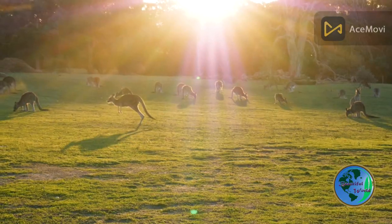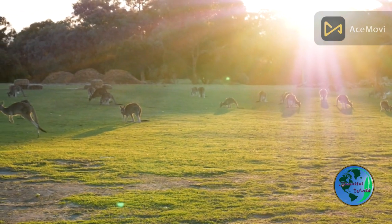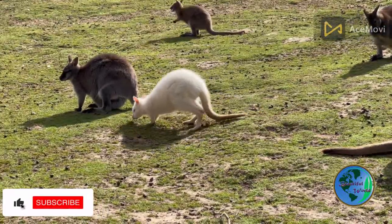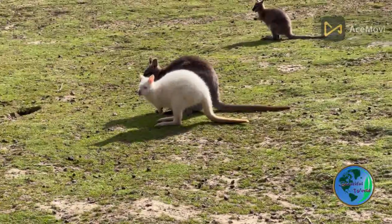Like all marsupials, kangaroos give birth to relatively undeveloped young, which then continue to develop outside of the womb in a pouch. Kangaroo joeys are born after a gestation period of just 30 to 40 days, and spend the first several months of their lives living in their mother's pouch.